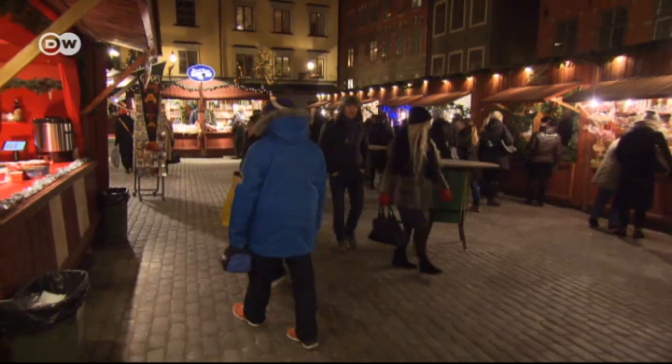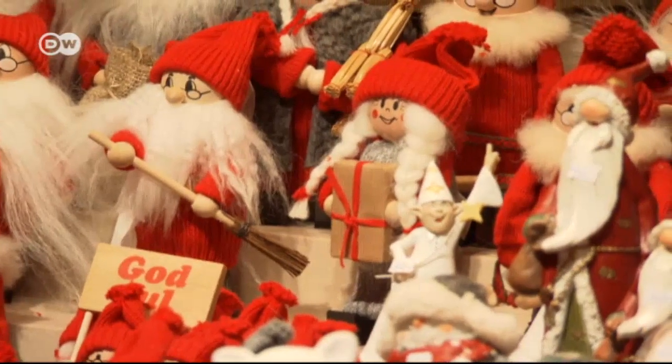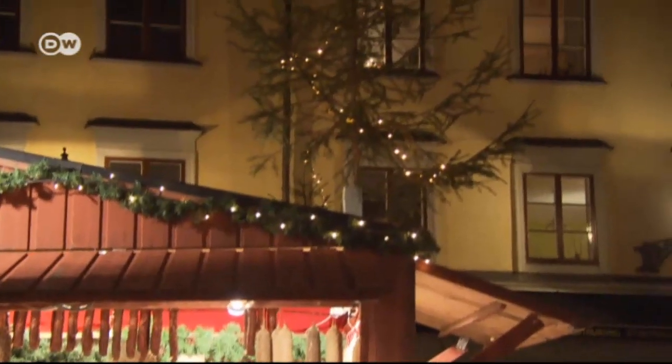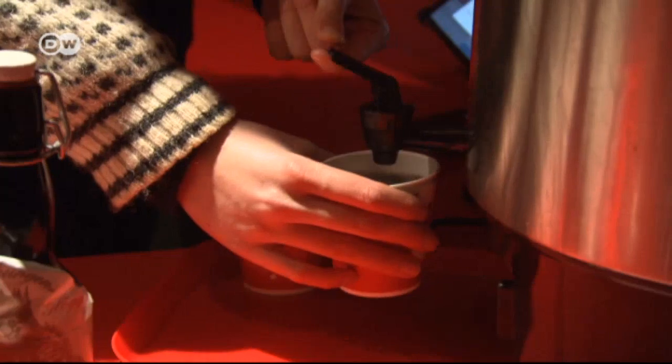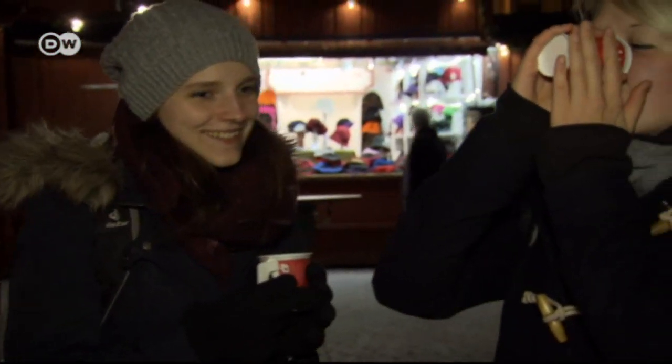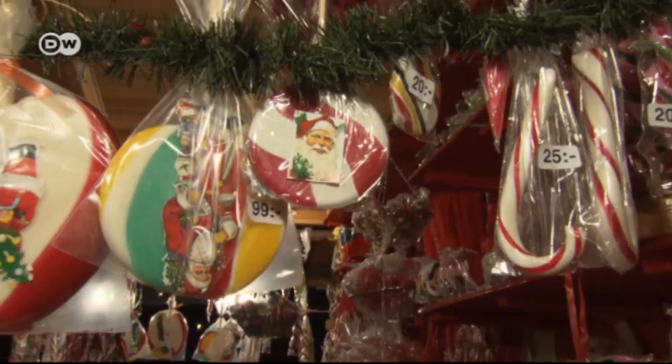The oldest Christmas market in the city is located on Stortorget, a small square in the old town. Christmas ornaments have been sold at the red stalls here for more than 100 years. It's very Christmassy — no snow, but very beautiful, and very cold. Glögg is Sweden's take on mulled wine; it includes cinnamon, raisins, and almonds. The non-alcoholic version is also very popular at Christmas markets.